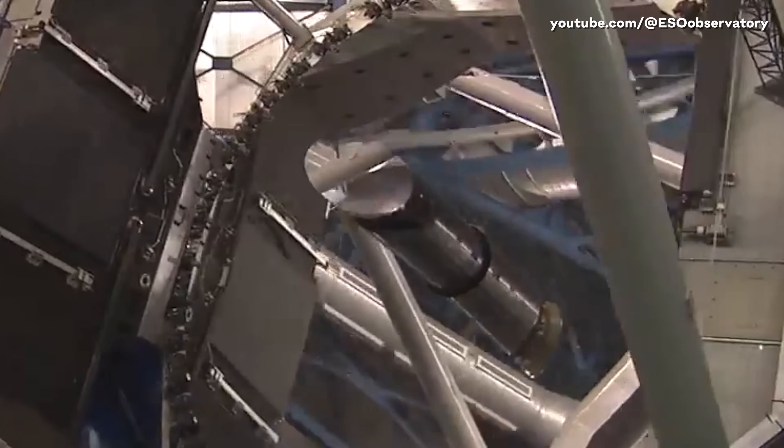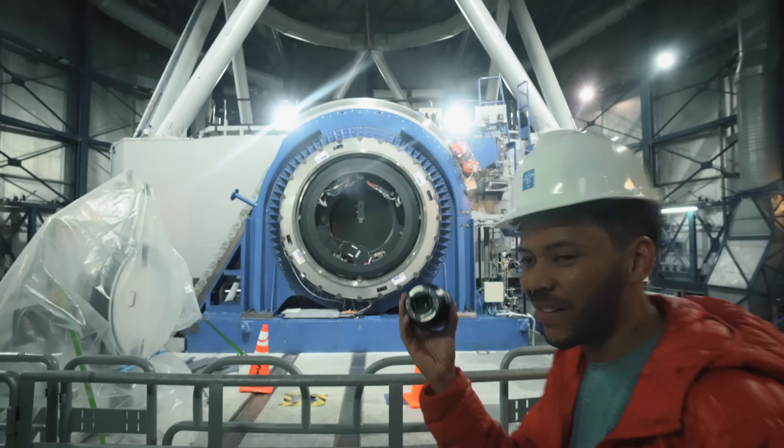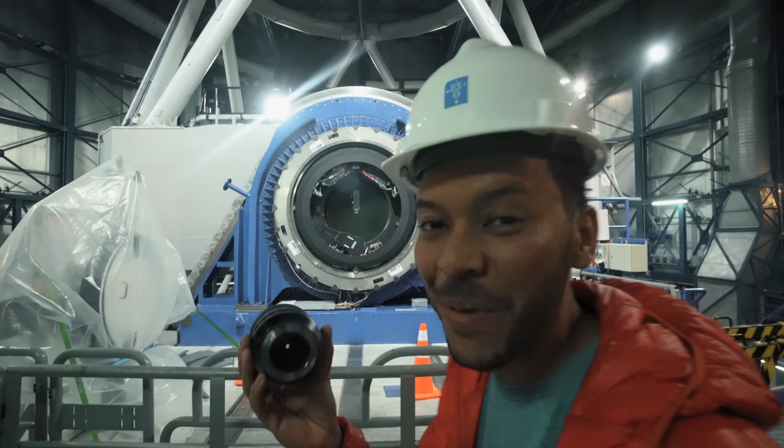Then it goes down one last time to that mirror in the middle, which reflects it back to each of the different instruments that the telescope has. Eventually, after all of these reflections, light hits a sensor — just like the sensor in your phone, but better.